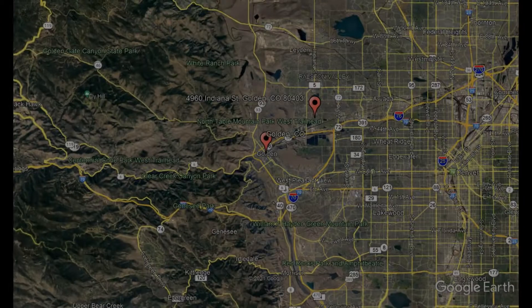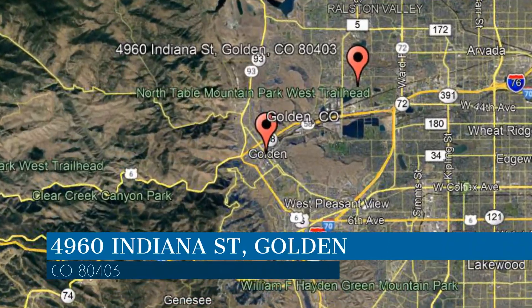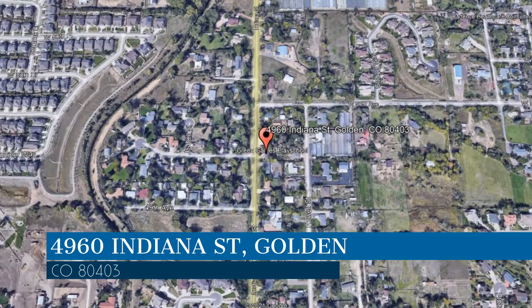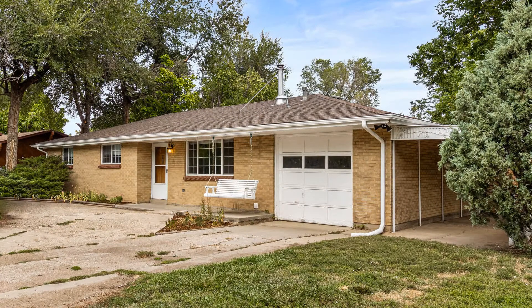Check out this available property and make it yours! This property is located at the address on your screen. Enjoy this virtual tour provided to you by the leading property management company in Golden, Colorado — Pioneer Property Management.